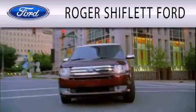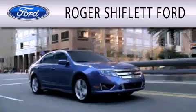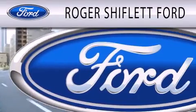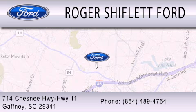Roger Shiflett Ford is dedicated to doing everything possible to ensure that the experience you have selecting your next vehicle is as pleasant as possible. We're located at 714 Chesnee Highway, Highway 11, in Gaffney.